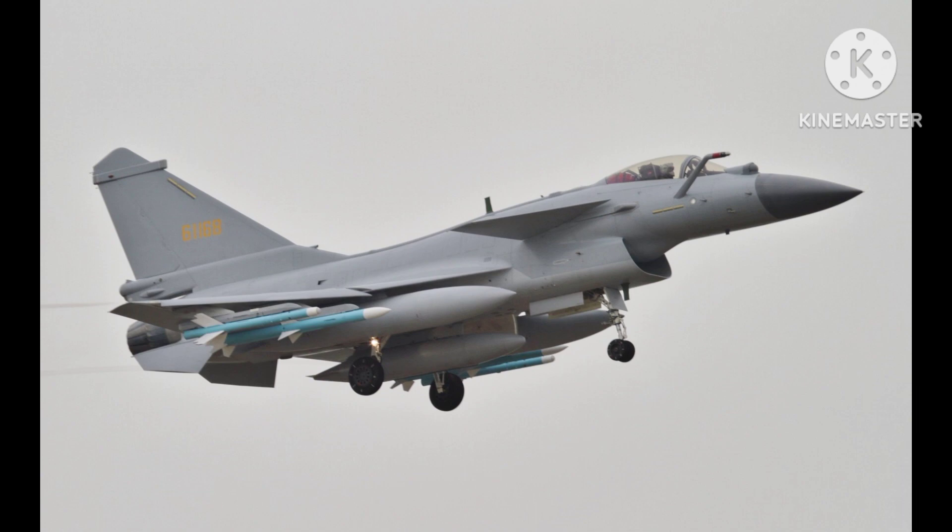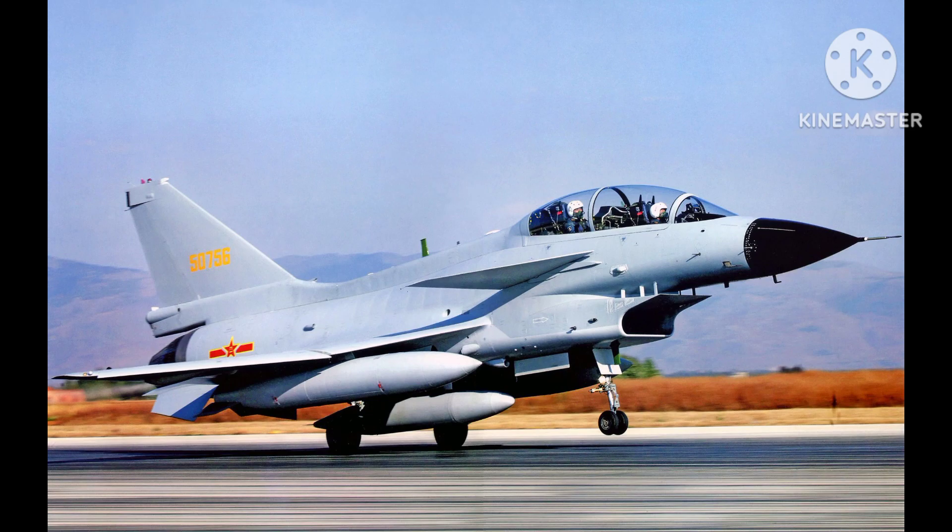The aircraft has been involved in a number of incidents with foreign aircraft, including a 2014 incident with a Japanese military aircraft over the East China Sea. The J-10 has undergone a number of upgrades over the years, with the latest variant being the J-10C.